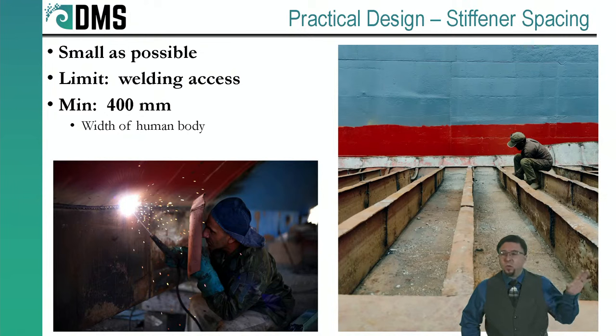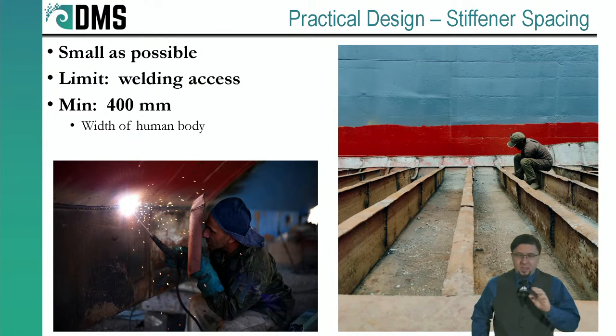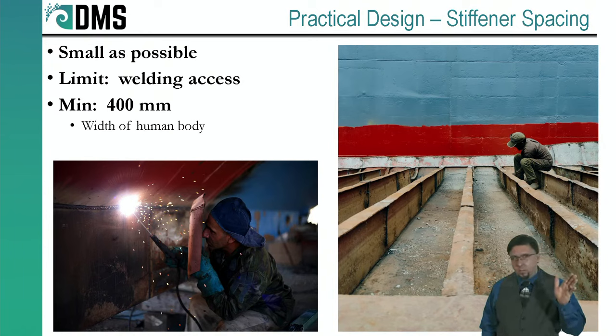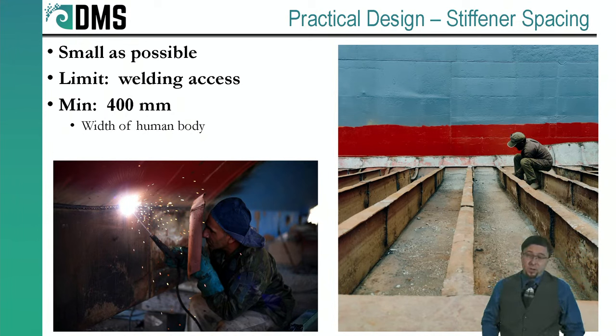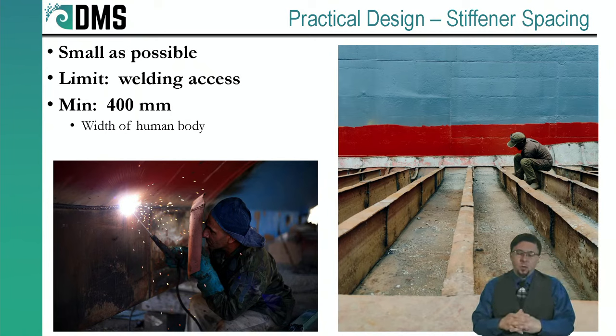So we still stick with conventional stiffeners welded to flat plate. But I still haven't answered the question of stiffener spacing — the math says go to zero, and the practical side says as small as possible. So what's the number? You have to think about the humans. The welding access: we need space between stiffeners so a welding torch can actually fit in there and weld the stiffener onto the plate. Ships are not made by robots — there are a lot of humans assembling a ship.